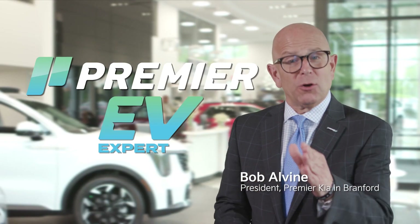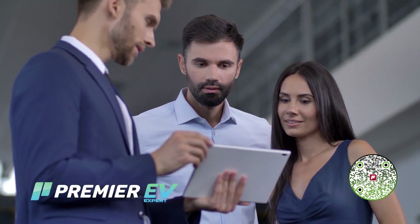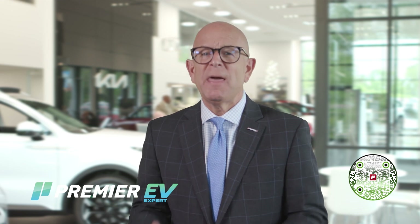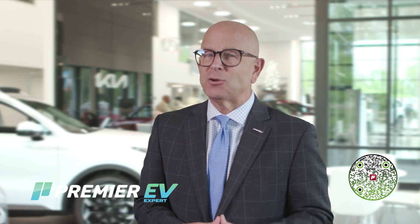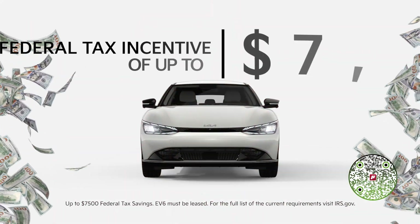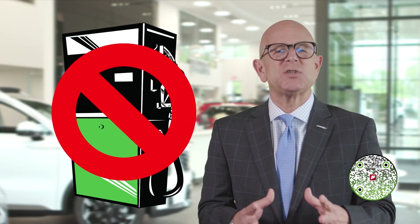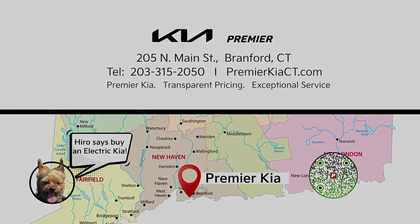We are your EV experts at Premier Kia. Our trained EV experts are here to seamlessly guide you through the EV process — from rebates to technology, we'll teach you everything you need to know about your new EV. For this month only, lease a 2024 Kia Niro EV for $189 a month, plus get a federal tax incentive of up to $7,500. Imagine how much you'll save never buying gas again. PremierKiaCT.com.